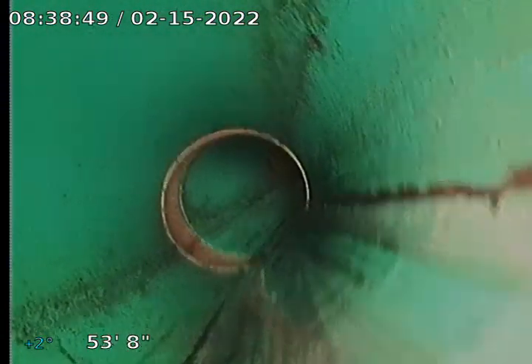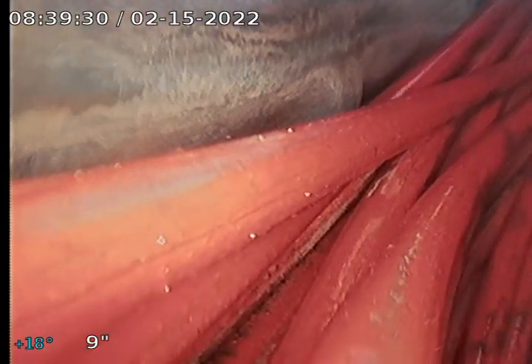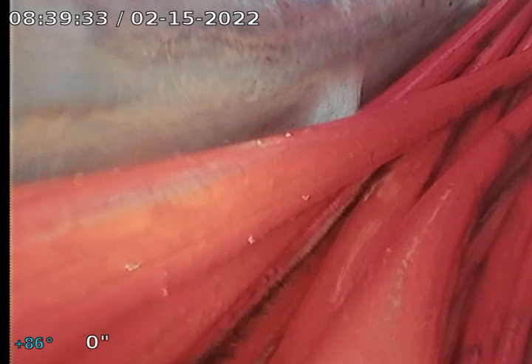All right, so everything looks pretty good. The only minor flaws were a little bit of water standing right there at the cleanout, which I don't believe is anything to worry about. Probably nothing to worry about. Jerry with Covert Air and Plumbing signing off.